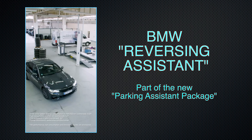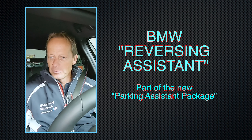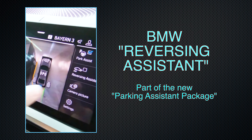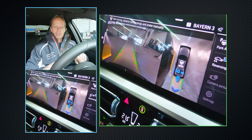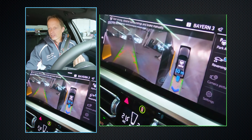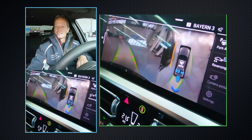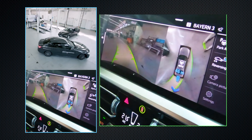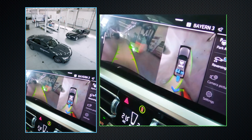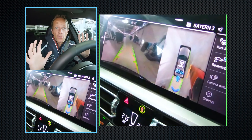I want to show you a really cool feature. It's called the reversing assistance. I put my reverse here, put my finger on the reversing assistant. You see the steering wheel turns green. The screen turns on and it's counting down 50 meters. And you may have seen the disclaimer telling you to take your hands off and control the reverse driving with your eyes.